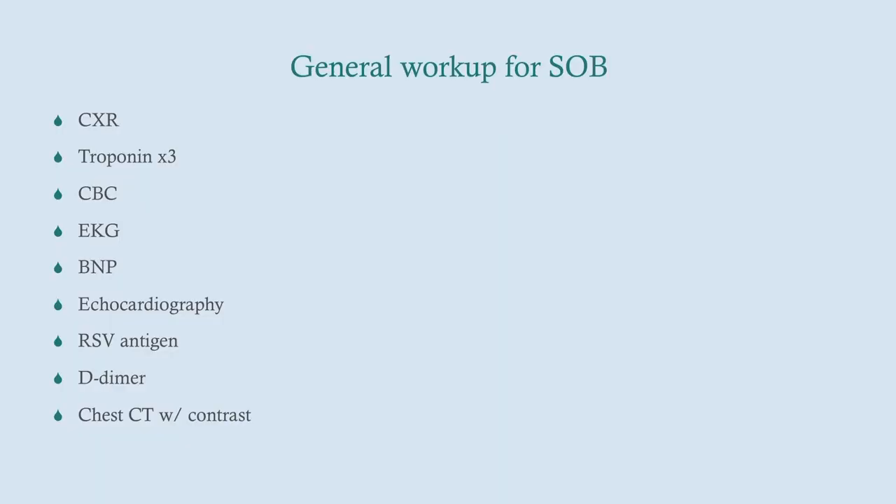This is a general workup for shortness of breath. If you've got a patient coming in and you're on CCS, these are things you may want to consider ordering, but you may omit or add things depending on the presentation.